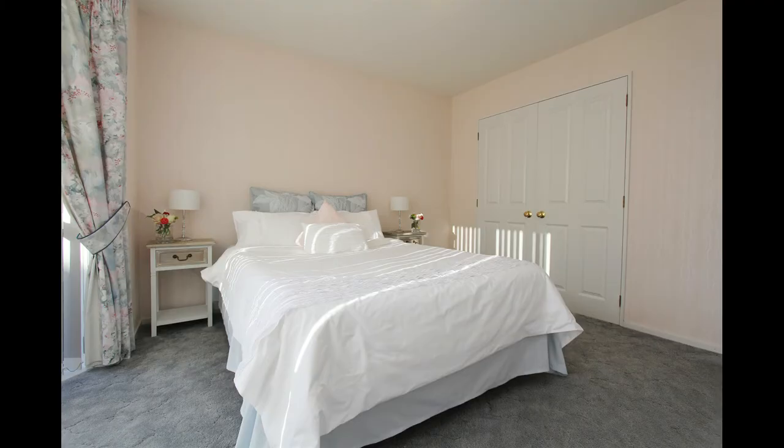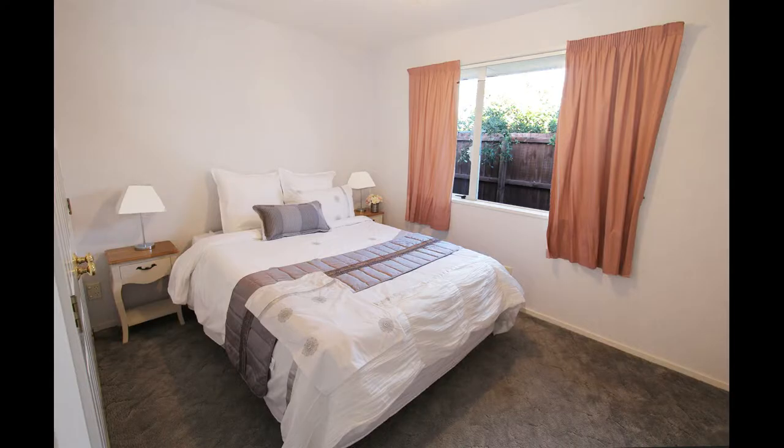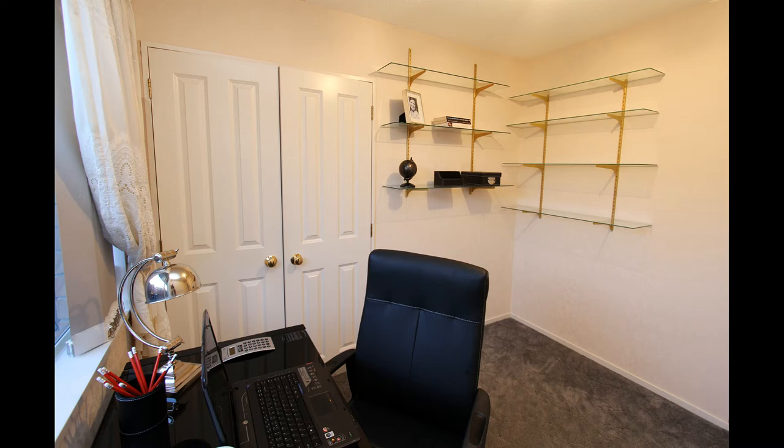Off the main hallway are two additional double bedrooms, and both of these boast large built-in wardrobes. Now while this room is on the plans as a single bedroom, and it's certainly adequate for that, our current owner utilizes it as an office. In this modern day and age, what family doesn't need a little getaway for internet, email, homework, or paying those pesky bills?